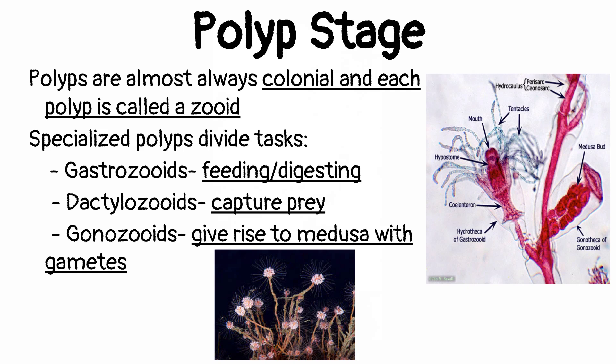Our cardiac cells have a specific function dealing with the heart pumping, our brain cells have a different function, our stomach cells have a different function — tasks get divided so things run more efficiently. Here, the zoids come in different types that are in charge of different functions. The gastrozoids deal with feeding — whenever you hear 'gastro,' think digestion. The dactylozoids are the ones that actually capture prey. The gonozoids deal with reproduction.